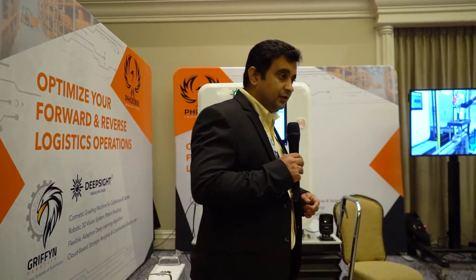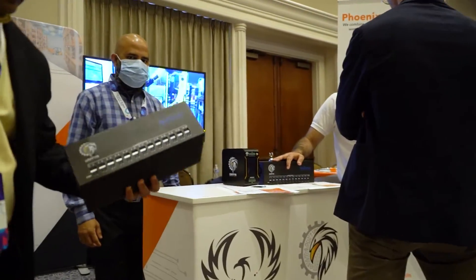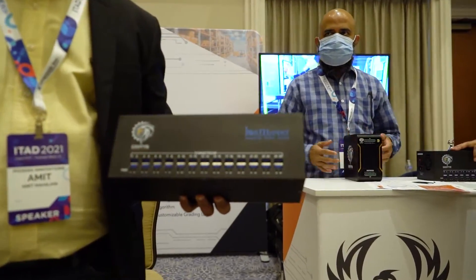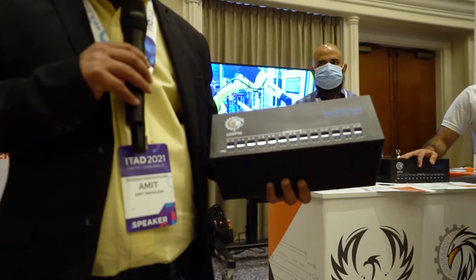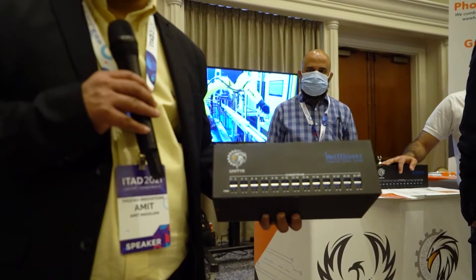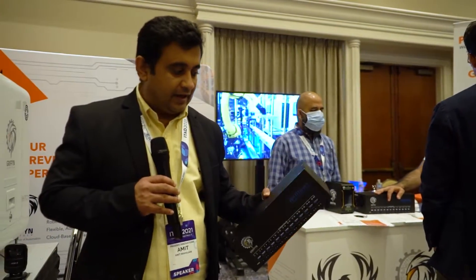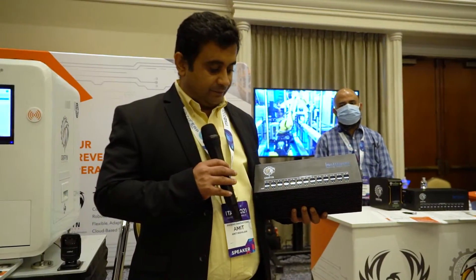We are also launching today a brand new product, which is an industrial hub — a 27-port industrial hub. It is USB 3.1, 1.6 GBPS capable, and has 2.1 ampere output per port. It has a capability where you can connect with an API and know information about each one of the ports.